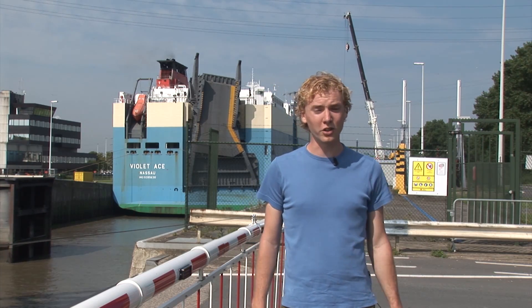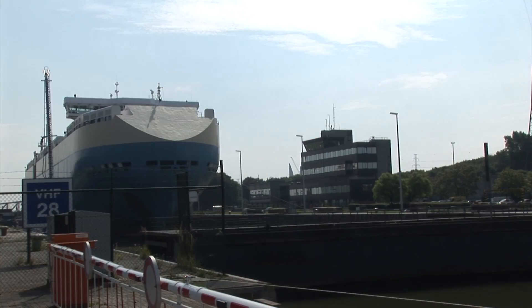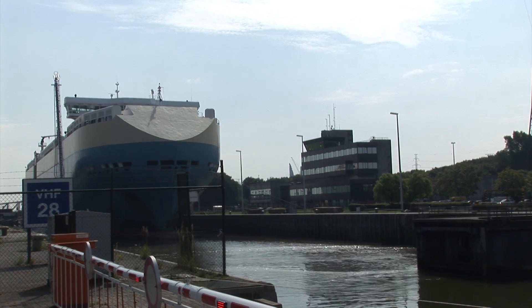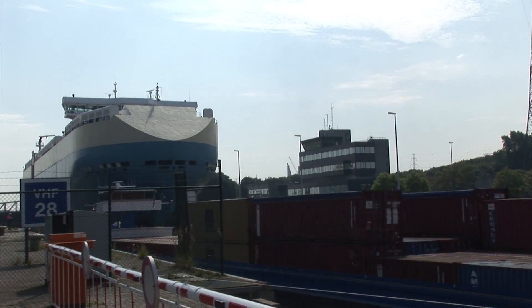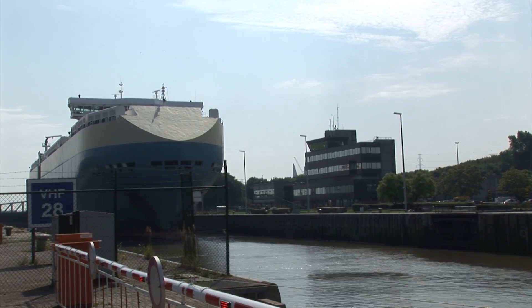Currently, at another location in this harbor, the Deurgang Dock lock is being constructed, which is going to be the largest lock in the world. It has a lock chamber of 500 meters long, 68 meters wide, and 17.8 meters deep. It serves to facilitate the largest container vessels in the world, with a capacity of 14,000 TEU.